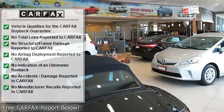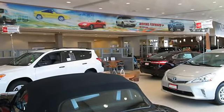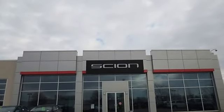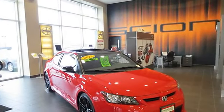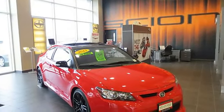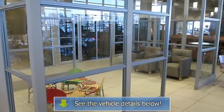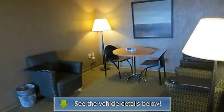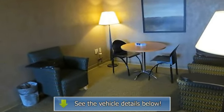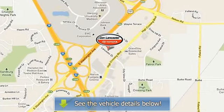Bright Ivy Pearl exterior and light charcoal interior features a 4-cylinder engine with 120 HP at 5,600 RPM. Fully inspected and serviced — we've washed, waxed, and detailed this one for you. 4 Star Driver Front Crash Rating. 4 Star Passenger Front Crash Rating. Excellent safety for your family.